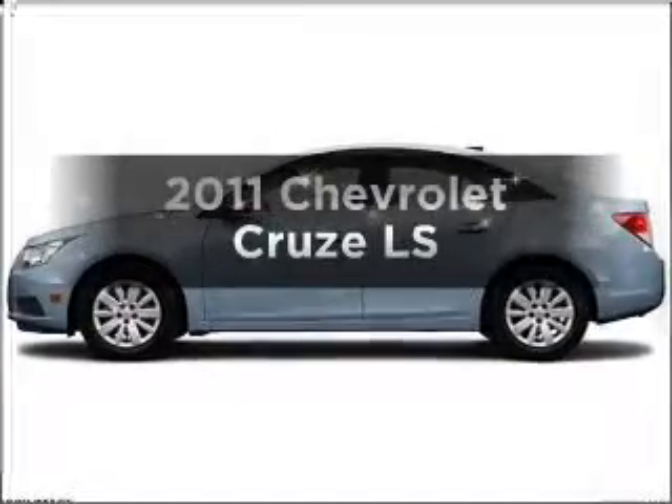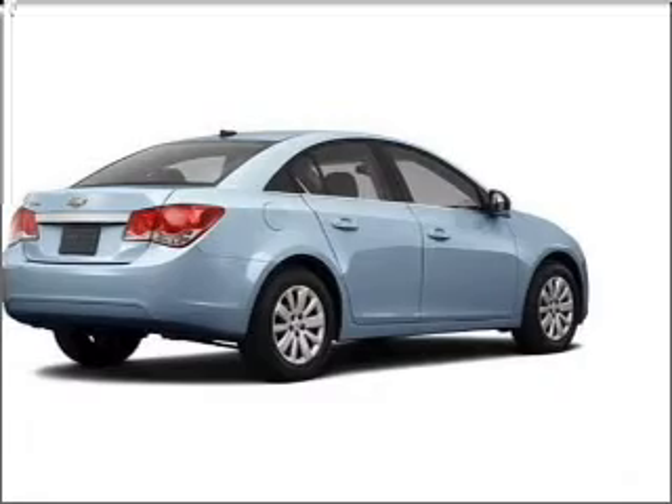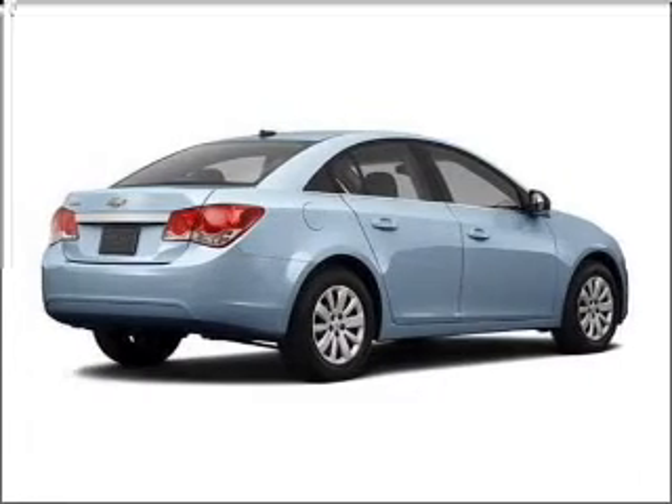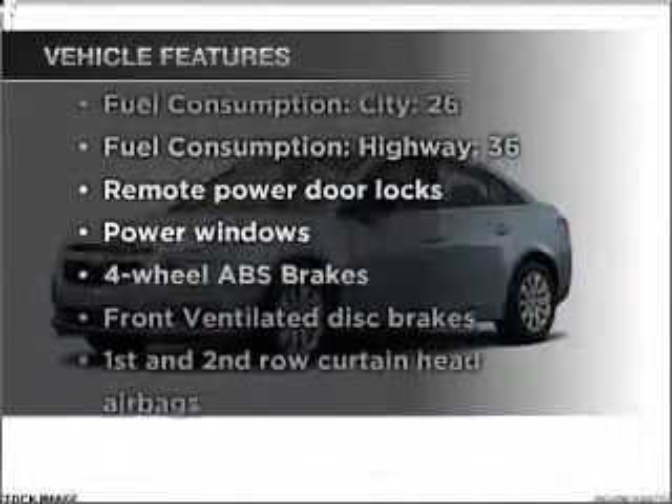This is the set of wheels you've been looking for, with an efficient four-cylinder engine connected to a smooth shifting transmission. Brake safely with the anti-lock braking system. And with these notable features, you won't want to miss out on the opportunity to own this amazing ride.